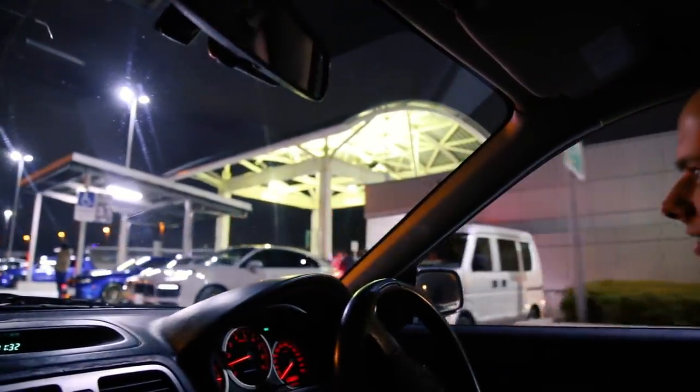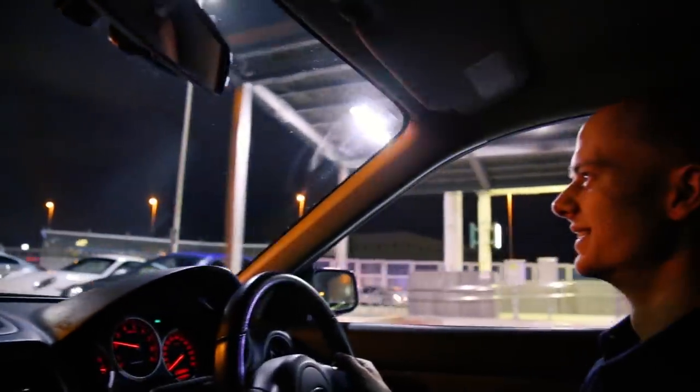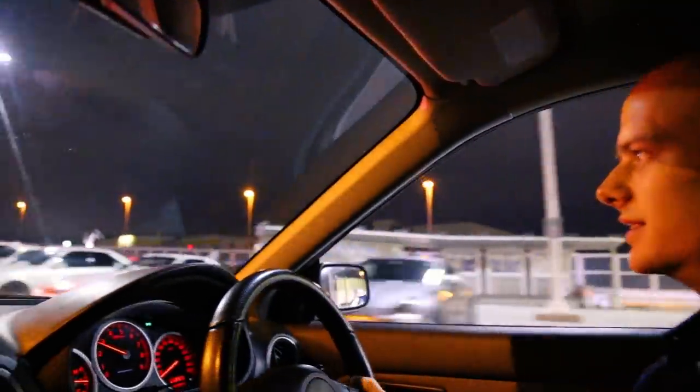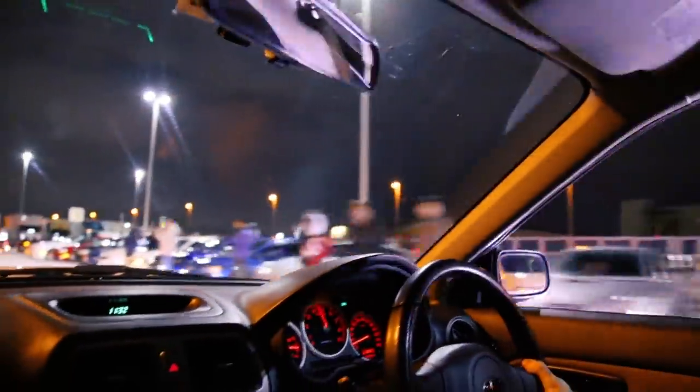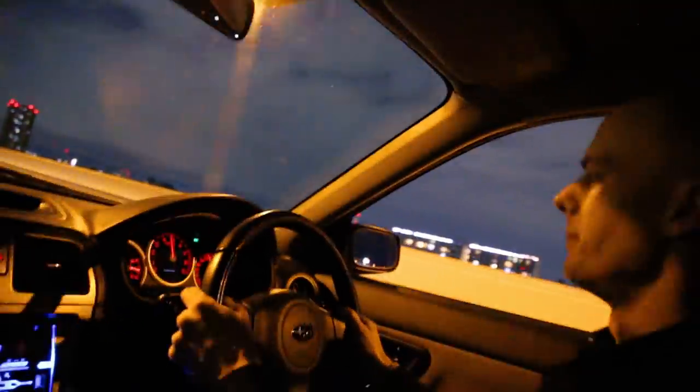Are we allowed to rip in here? Oh yeah, dude. One cop can't follow all of us — let's go!